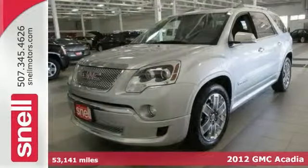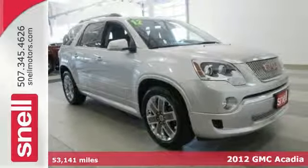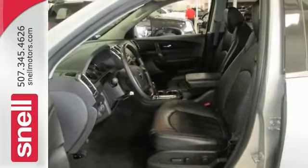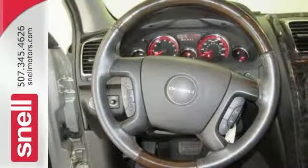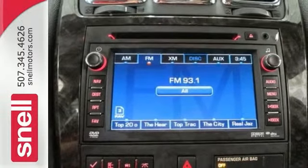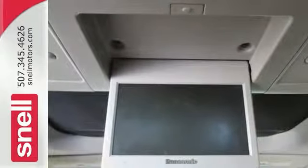This gorgeous 2012 GMC Acadia Denali is the SUV that you've been searching for. This SUV is nicely equipped — it has all-wheel drive, heated leather seats, and a panorama sunroof. It also has a rear entertainment system and a backup camera. This Acadia has enough room for you and the little ones, yet sporty enough to make it fun to drive.